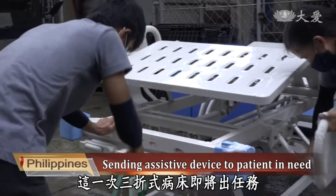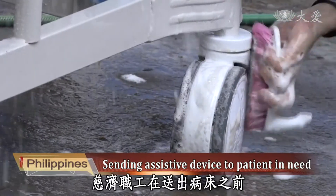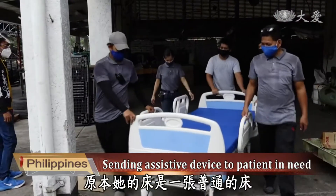This time, a trifolding hospital bed is going to help out a 94-year-old patient, so the staff cleaned and dried every part of the bed again, including the bed frame and wheels, before sending it off to the grandma.